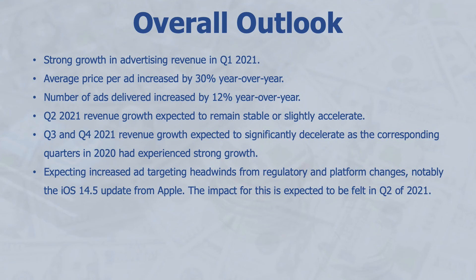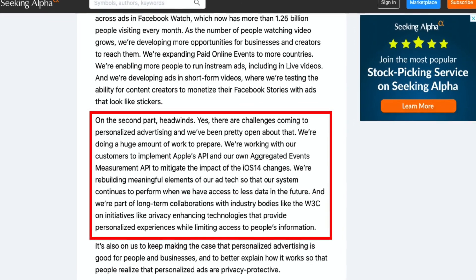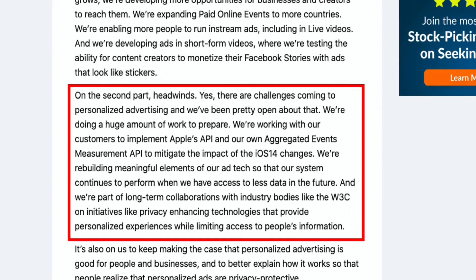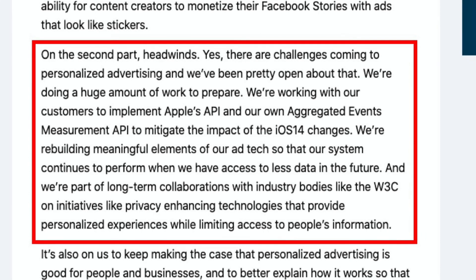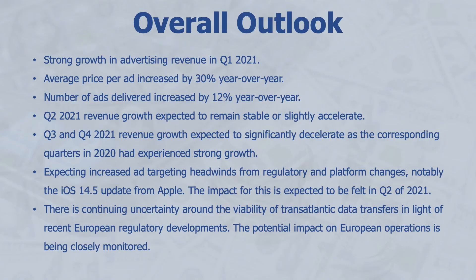Facebook is also expecting increased ad targeting headwinds from regulatory and platform changes, most notably the iOS 14.5 update from Apple, with the impact expected to be felt starting in Q2 2021. Sheryl Sandberg, the COO, mentioned they're working with customers to implement Apple's API alongside their own aggregated events measurement API to mitigate the impact and rebuild elements of ad targeting so it continues to perform with access to less data. There is also continuing uncertainty around the viability of transatlantic data transfers in light of recent European regulatory developments, and Facebook is carefully monitoring the impact on its European operations.